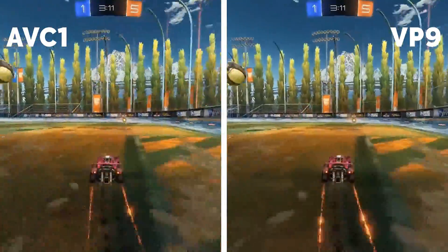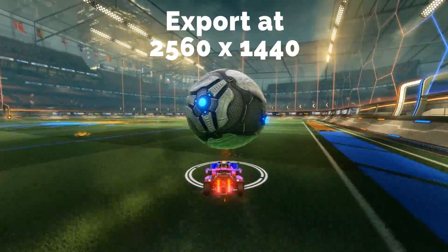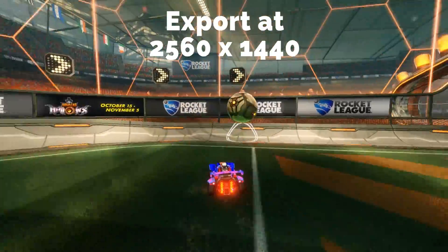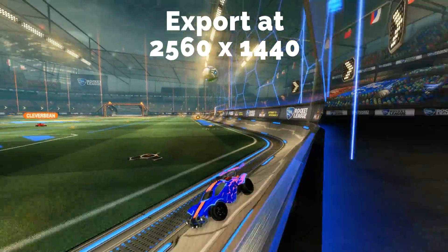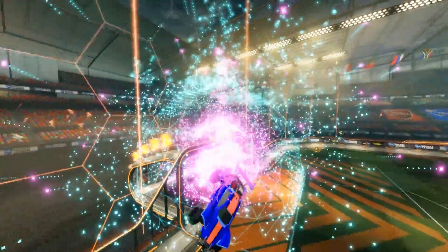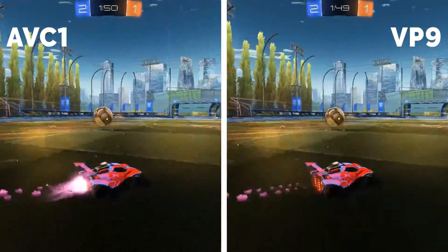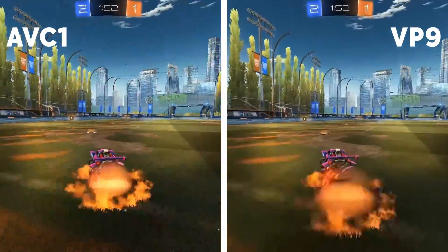Meanwhile, smaller channels need to take advantage of a little workaround. Instead of rendering at 1080p, you need to set your export settings to 2560 by 1440, which is essentially faking 1440p by upscaling the video. The downsides are that your render will take a little longer and YouTube's processing usually takes longer as well, given there are more pixels to process. But for whatever reason, YouTube needs the VP9 codec to properly process 1440p, and because of this the codec will be applied to all formats below it — including 1080p — meaning instead of AVC1 you will now have VP9.